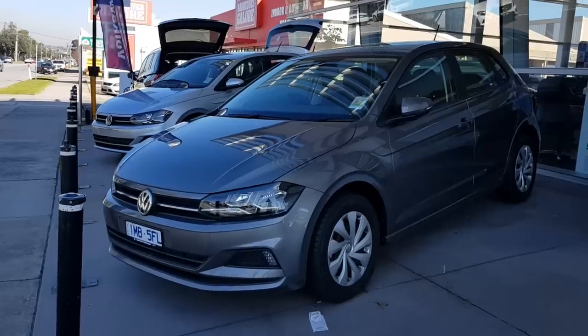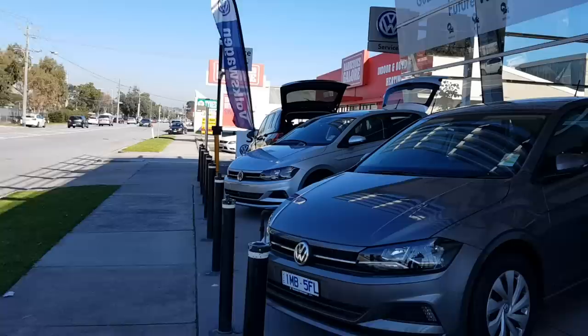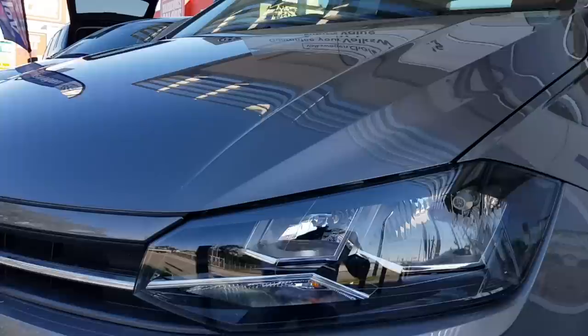Hey guys, this is a walk around the all-new Volkswagen Polo. I'm sorry for the background noise — this dealership is right next to the main road, so I do apologize.